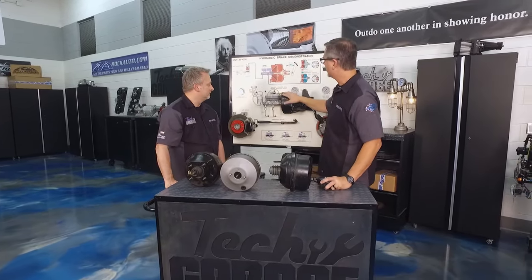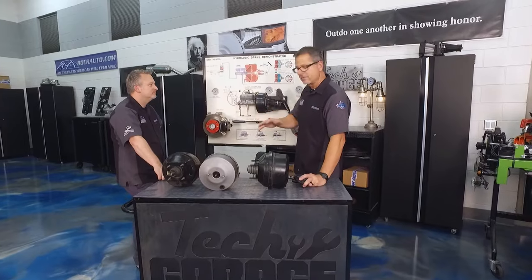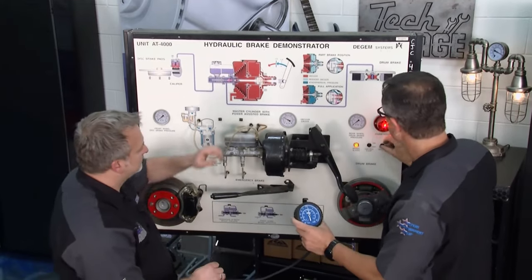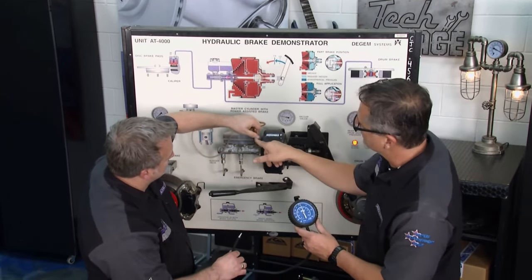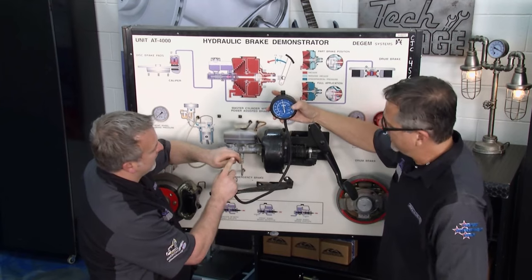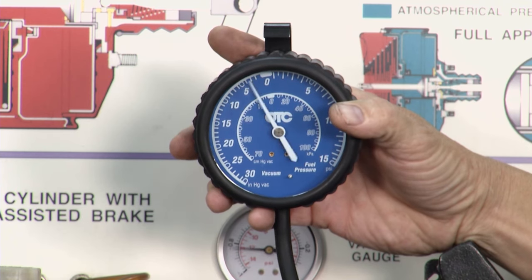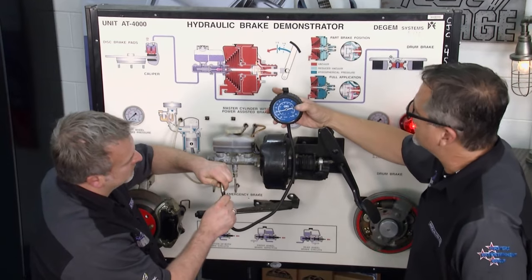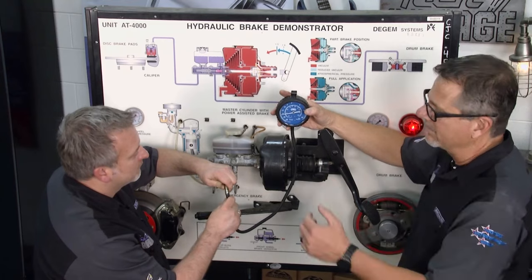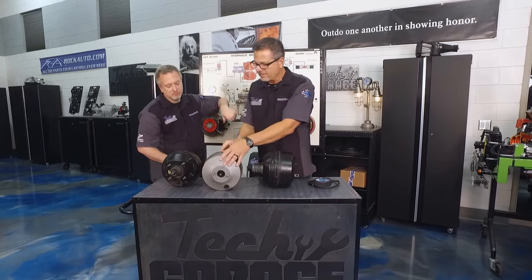Before you take off, let's talk about how a booster operates. First thing with any vehicle — make sure you have source vacuum. I'm going to fire up this board and take the vacuum line off — that's where we were introducing smoke into the booster — and put a gauge on it. We're pulling about 20 inches of mercury, which is great. You want anywhere from 15 to about 26 inches of mercury. If you don't have source vacuum, there's no point diagnosing the booster.